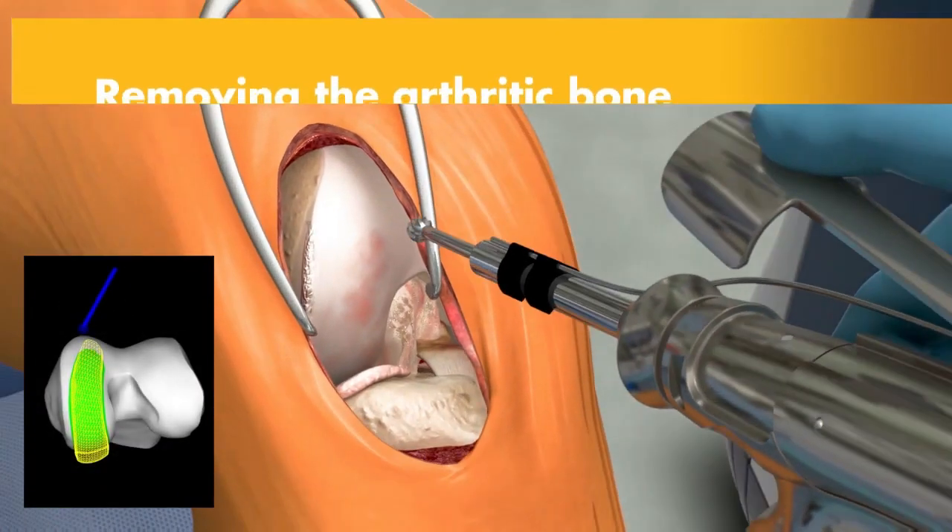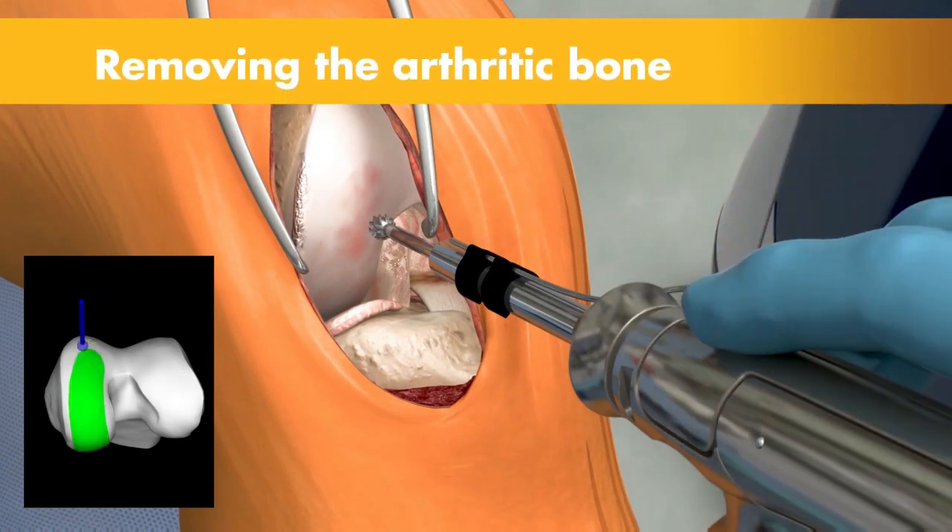The robot is there during the surgery to help the surgeon. The surgeon is still doing your surgery, but there is a lot of planning that goes into the surgery that the robot can assist us with.